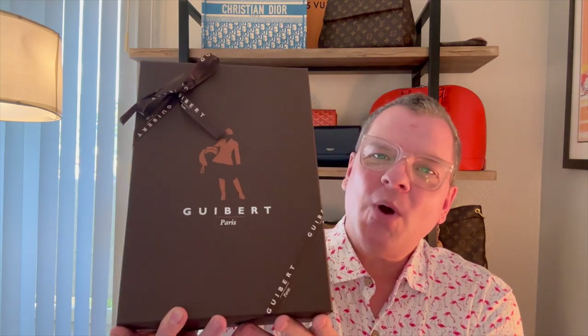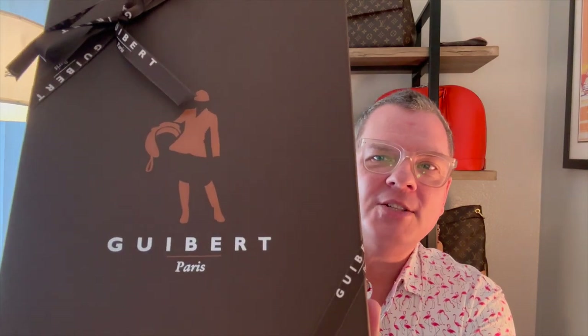Begging over. If you are a returning subscriber, thank you so much for your continued support. Today I am super, super excited to unbox this Guy Bear bag, direct from Paris. So this is a new brand to me.